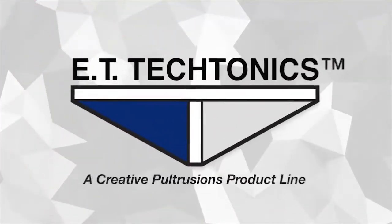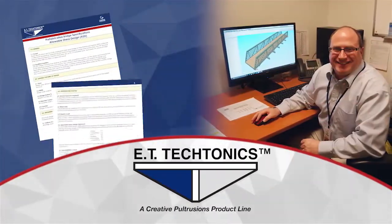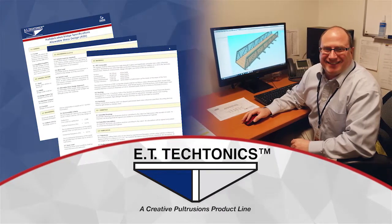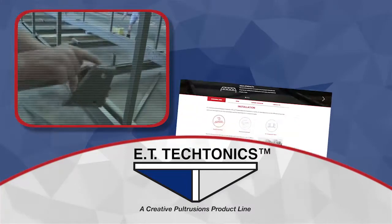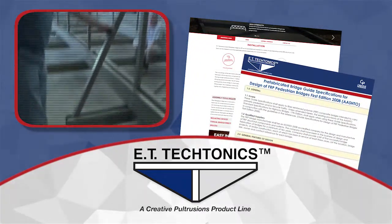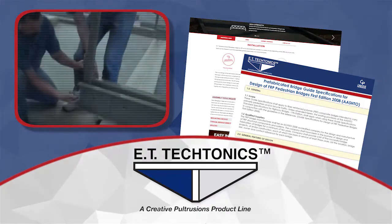Our engineering and design staff can take you step-by-step through the FRP design process to ensure your understanding of this state-of-the-art material. Throughout your project, we'll work closely with you to provide instruction documentation and an installation video for your assistance.